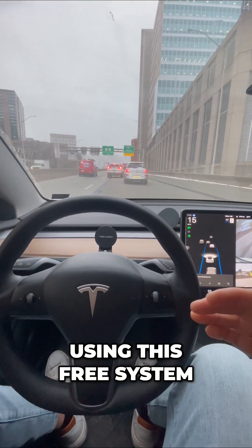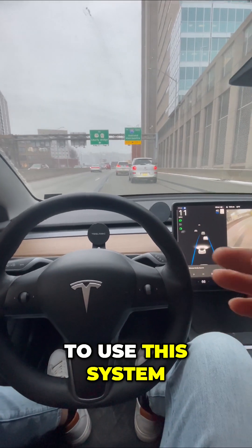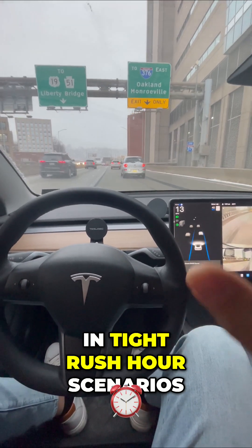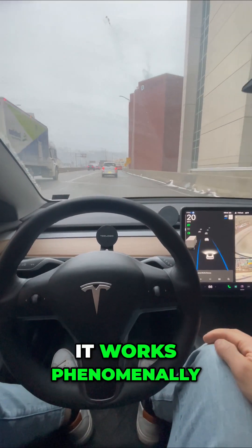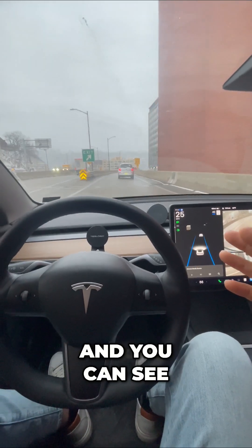Right now I'm using this free system of autopilot. It doesn't cost anything to use, and it's important to show how well this works — because even in tight rush hour scenarios, day or night, with some snow coming down as well, it works phenomenally.